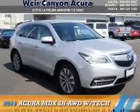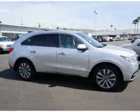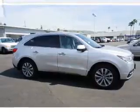Presenting the 2014 Acura MDX. It's powered by all-wheel drive, a 3.5-liter, 6-cylinder engine, and an automatic transmission.